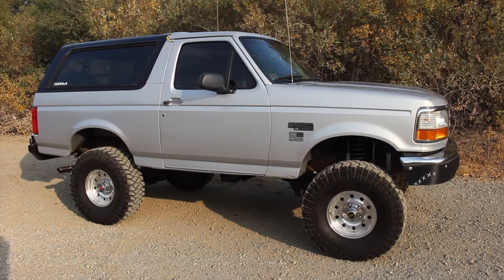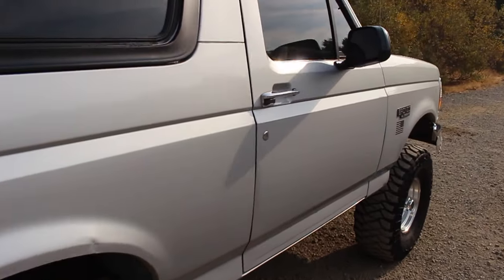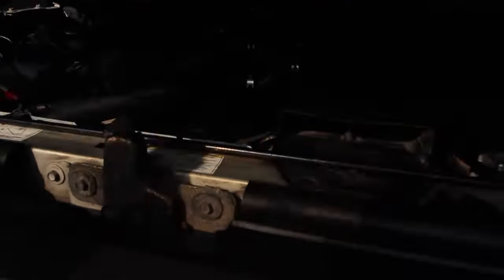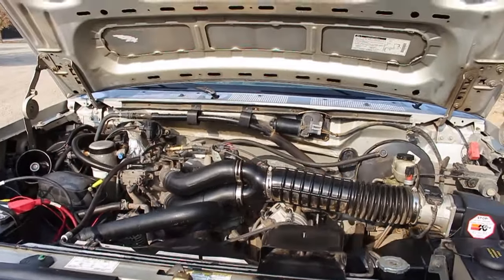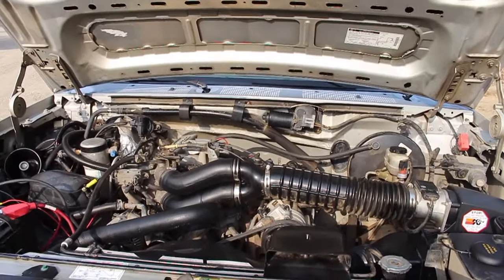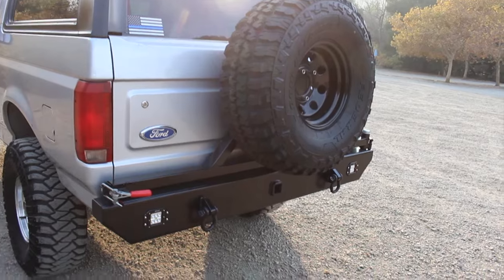I did paint the top because of all the exposed fiberglass, but the body paint is all original and as you can see it is pristine. The engine is a stock Windsor 351 V8, and behind that is an E4OD four-speed automatic transmission.